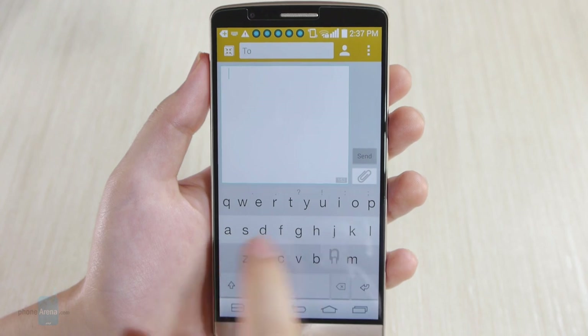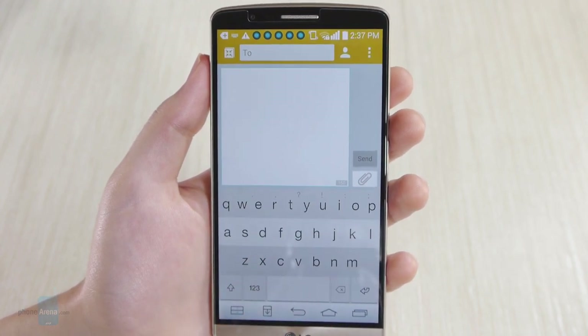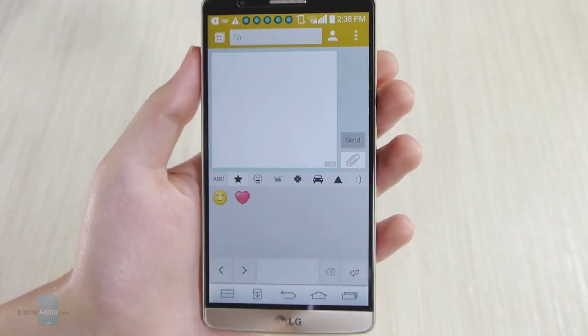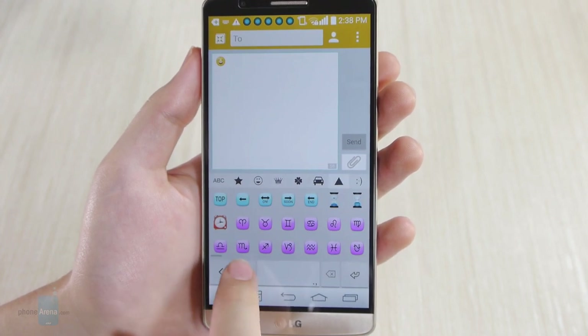Here are some of the gestures: flick right to space, flick left to backspace, flick up from the bottom left corner to shift, drag right from the left corner to bring out a row of symbols, or drag left from the right corner to bring out the emojis. As usual, the ones built in are more than you can handle.